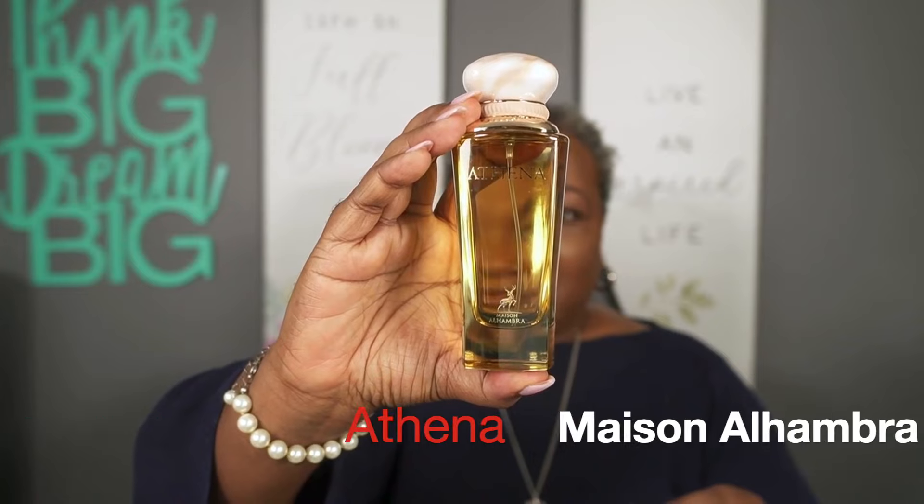I had to put this one on a strip, but I also have the bottle here. I wanted to go ahead and get the fragrances you all recommended and do a quick video on it. So I did pick up the Athena by Maison Alhambra.